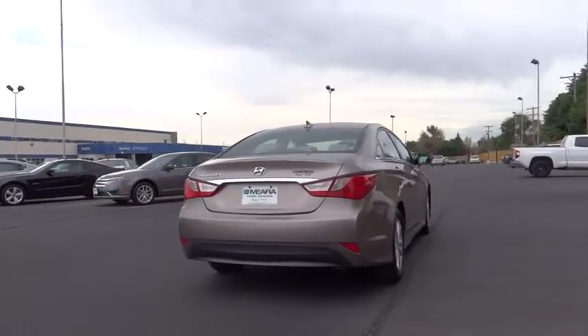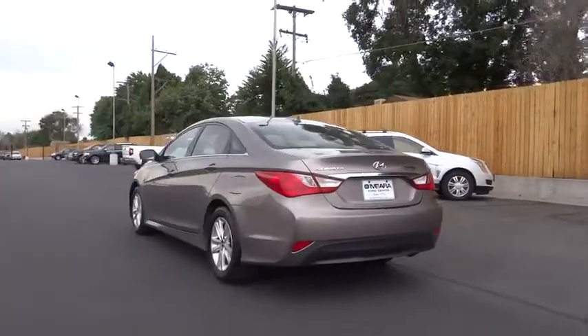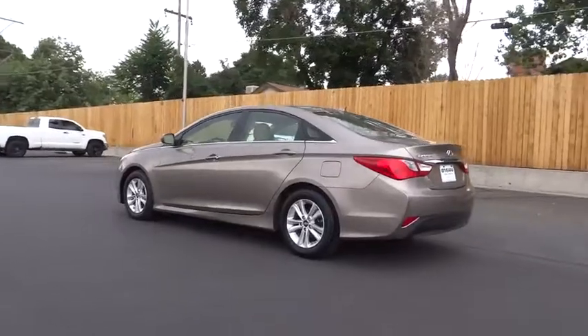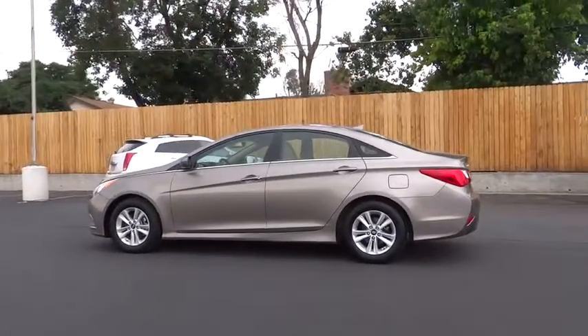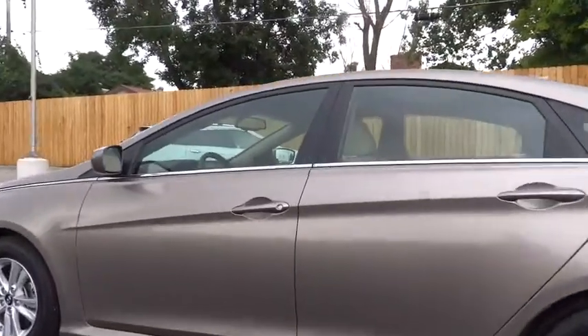This vehicle has less than 40,000 miles. Here are some of this vehicle's great options: keyless entry, traction control, automatic stability control, security system, child safety locks, dual front airbags, tilt steering wheel, and telescopic steering wheel.